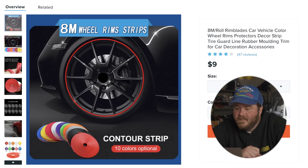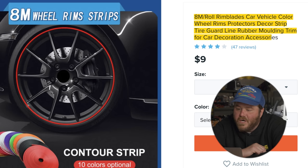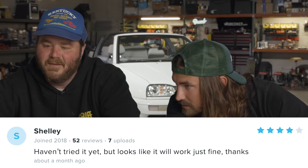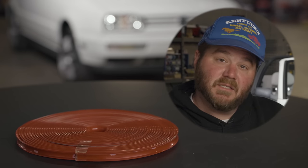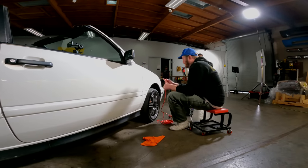Next product. This is an 8M — wait, there's 3M. Well let's be honest, it's over twice as good as 3M. Roll rim blades, car vehicle color wheel rims protectors decor strip tire guard line rubber molding trim for car decoration accessories — wheel rim protector. So like if you're curbing it. Shelly says four stars: 'Haven't tried it yet, but it looks like it will work just fine.' I'm gonna write a review now — I don't want to wait until I actually know what it's like. We got red, and it matches our springs, because red is for racing. It's not really sticking for the most part. We run into this a lot with Wish.com products — the adhesive on the back is rarely very good.